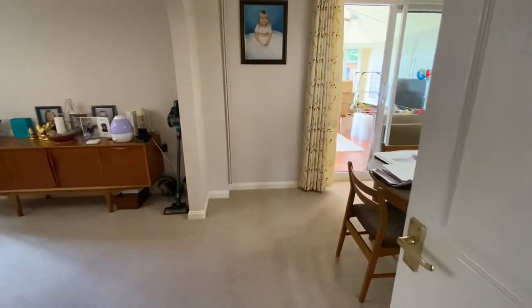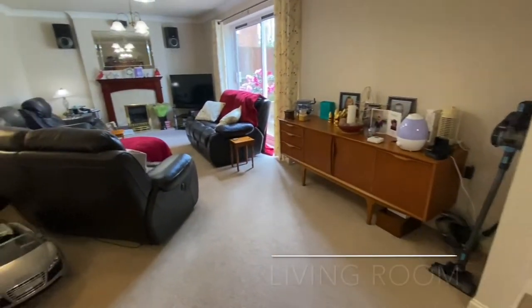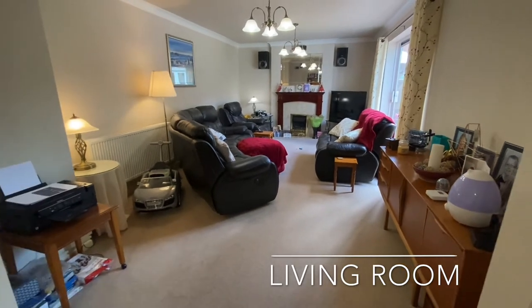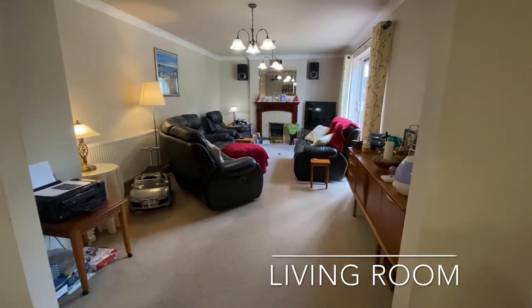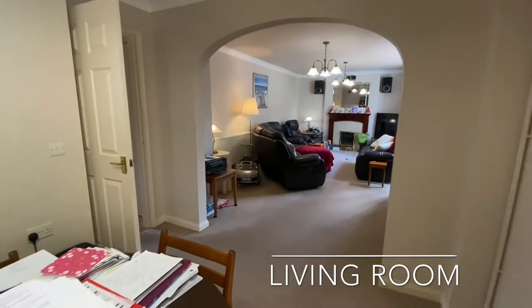The entrance hall provides access to the dining room, which can be found to the rear, open through to the lounge, both of which provide a stunning, bright and airy open plan living area.